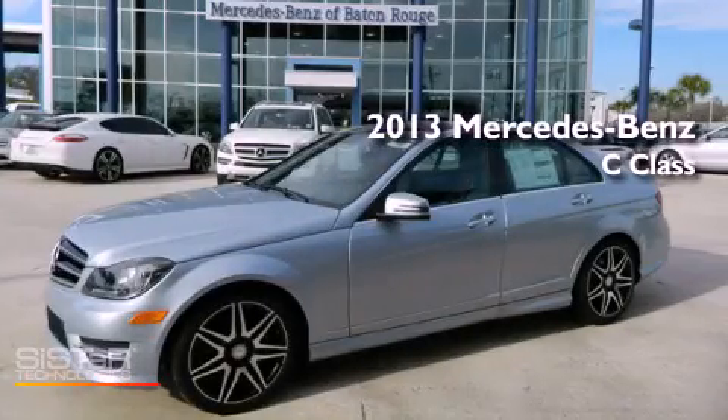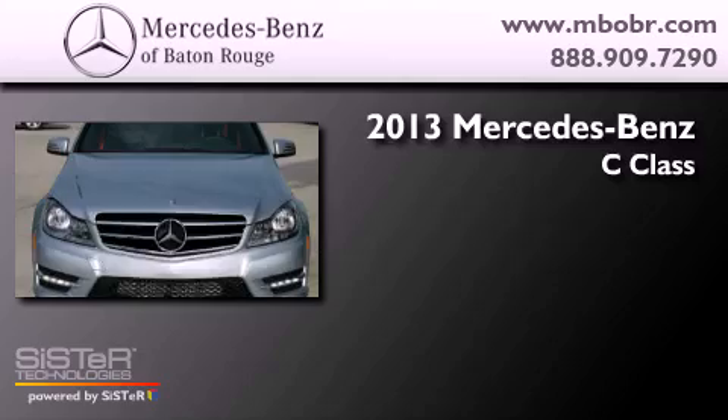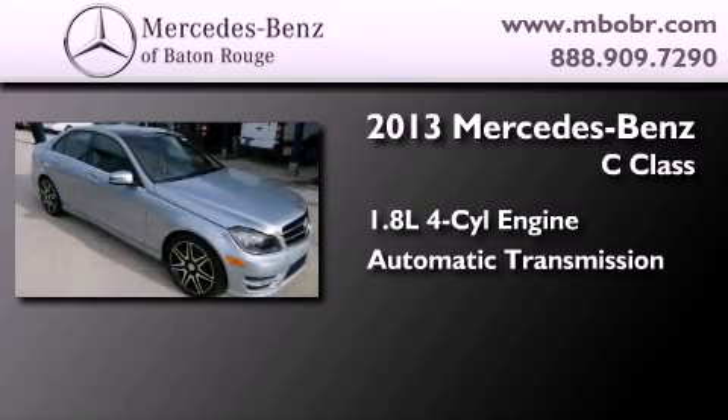This is a brand new 2013 Mercedes-Benz C-Class. It features a 1.8 liter 4-cylinder engine and an automatic transmission.